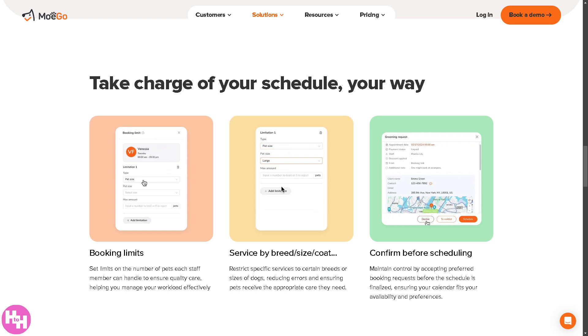Running a pet business, struggling with scheduling, payments, or keeping up with customer requests? Well, say hello to Mogo, the ultimate pet business software designed to make your life easier. From smart appointment scheduling to automated reminders and even seamless mobile grooming management, Mogo has everything you need to run your business stress-free.